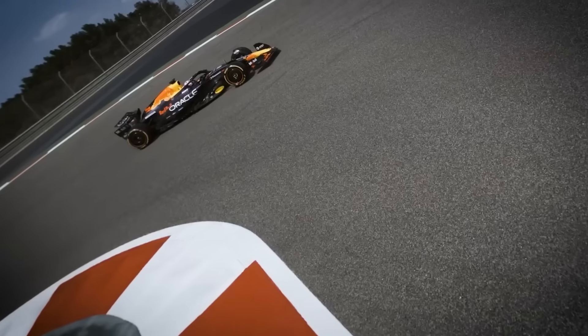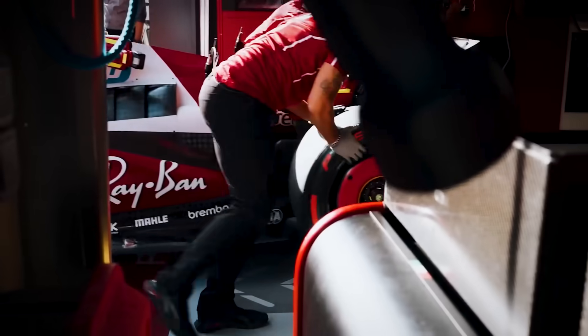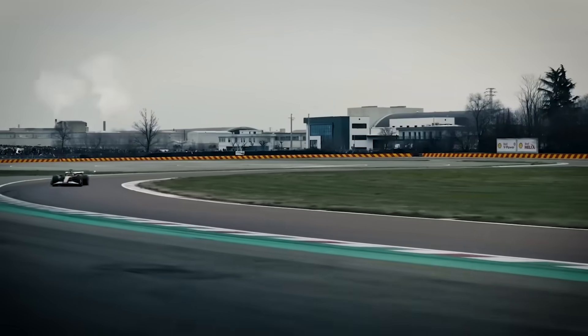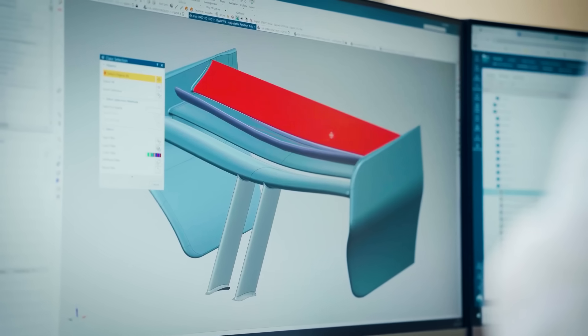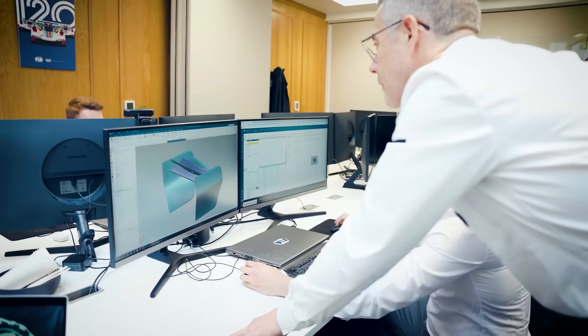Have you ever wondered what Formula One would look like if the teams weren't holding back? For years, they've been spending fortunes to find tiny advantages. But there's a secret hiding in the rulebook — a car so fast it could lap the entire grid. The crazy part? It's completely legal, and no one will ever build it.